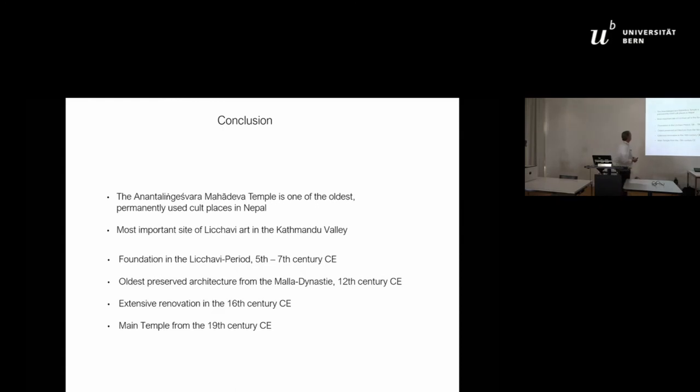In conclusion, the Anantalingeshwara Mahadeva Temple is one of the oldest permanently used cult places in Nepal, and one of the most important sites of Licchavi art in the Kathmandu Valley. The foundation dates to the Licchavi period, between the 5th and 7th century. The oldest preserved architecture is from the Malla dynasty, 12th century. There was an extensive renovation in the 16th century, and the main temple dates from the 19th century.